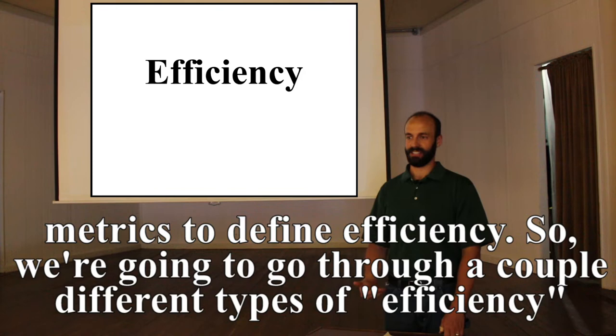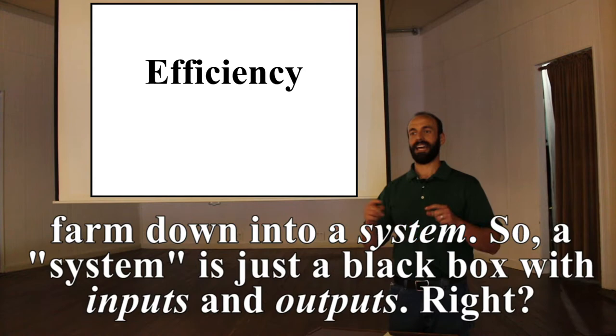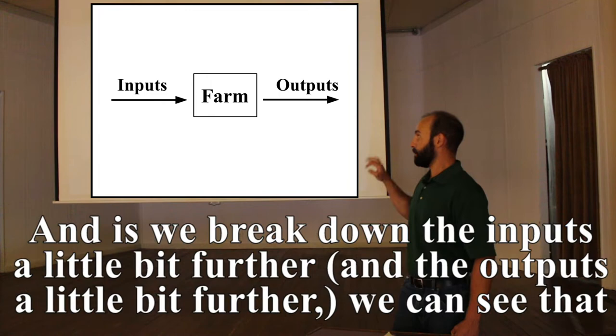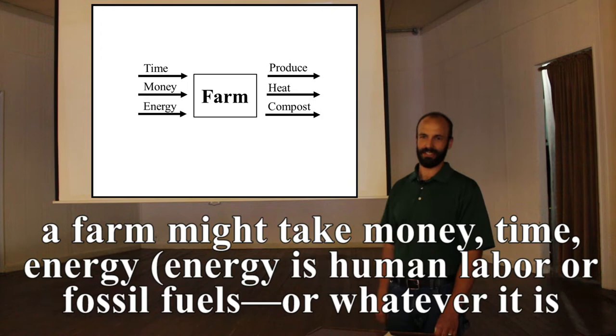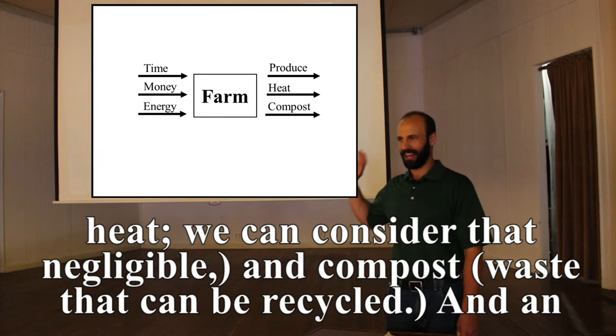We'll go through a couple different types of efficiency today, but in order to understand the metrics behind efficiency we have to break the farm down into a system. A system is just a black box with inputs and outputs. A farm might take in money, time, and energy — whether human labor, fossil fuels, or otherwise — and output produce, meat, eggs, heat, and compost or recyclable waste.